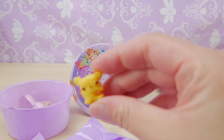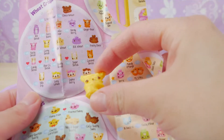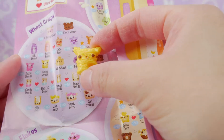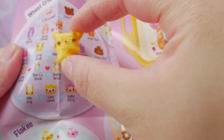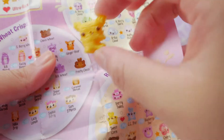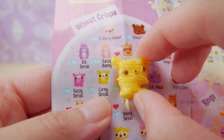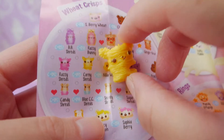Look at this one and we haven't gotten this one yet. This is a wheat crisp. It looks like corny shreds — she's missing a chunk of her. She looks like ginger bear but it's not ginger bear. Guys, I was wrong. We got corny shreds. Yay, it's so cute. So we're gonna put her in there.